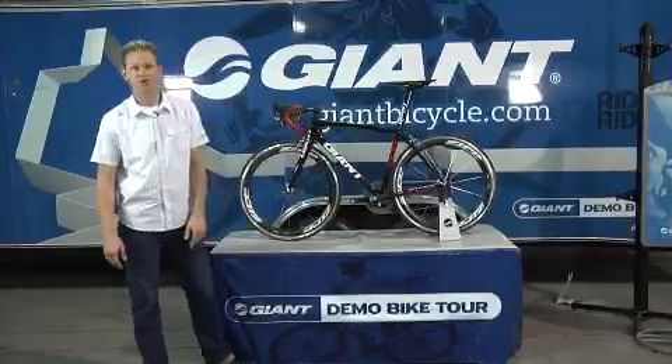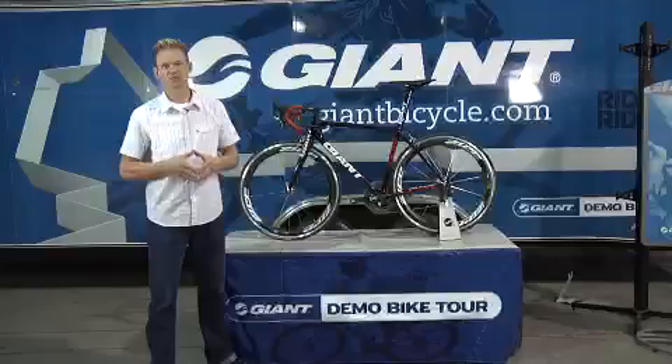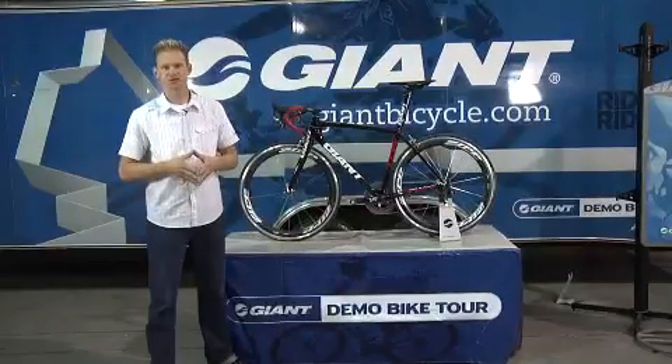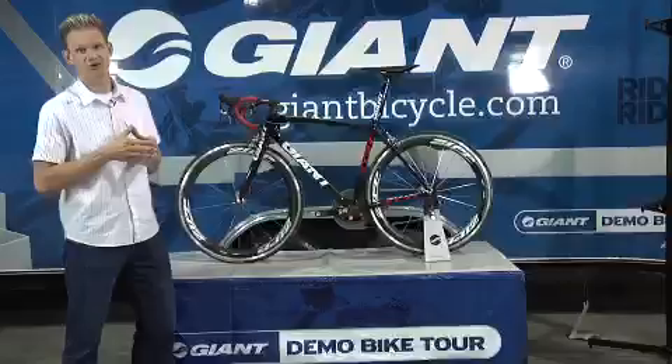Hi, I'm Andrew Jaskaitis, Global Product Marketing Manager here at Giant Bicycle. I'm here today to explain our advanced composite technology. Let's get into it and find out why our bikes are better than our competitors.